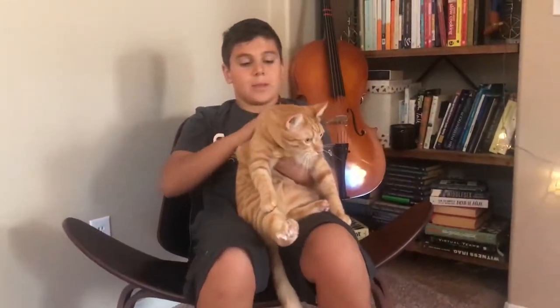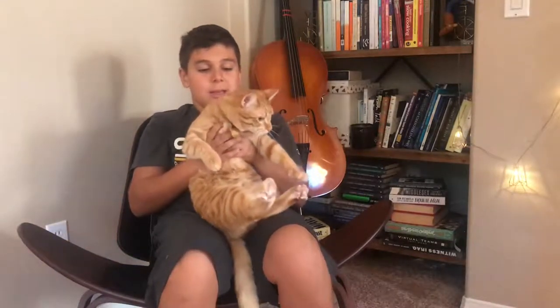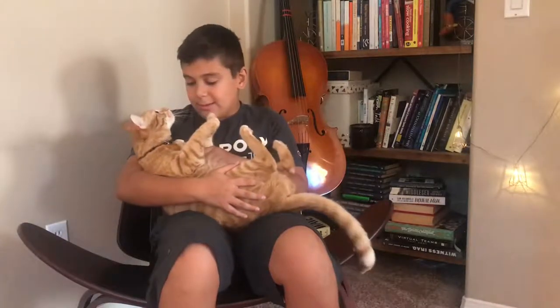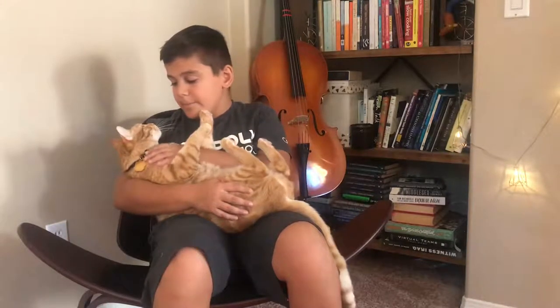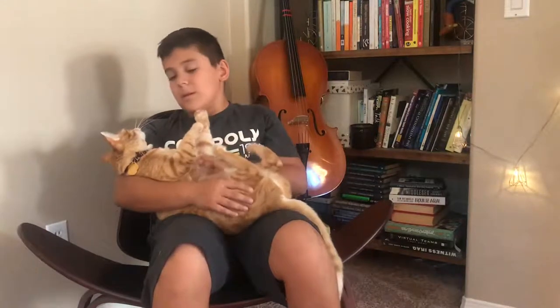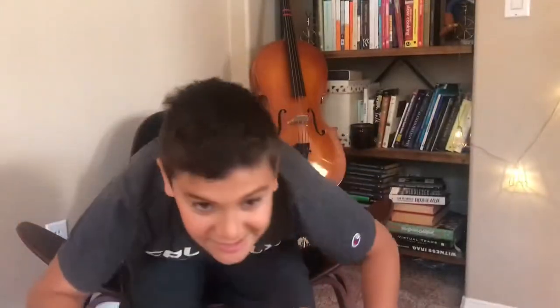Cats really like these treats and after you give them, they really calm down — they might even want more. It's a really nice treat to calm them down. And yeah, that's what orange tabbies are like to have. Cats are really nice pets, and that's pretty much it!